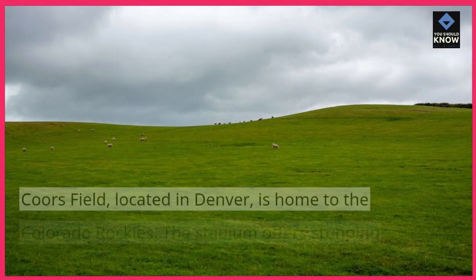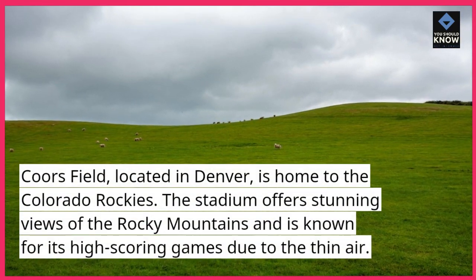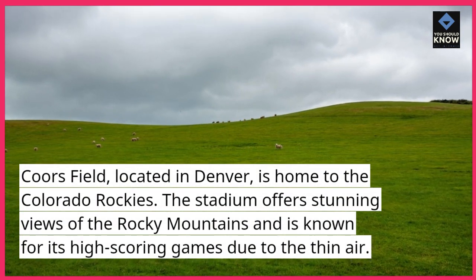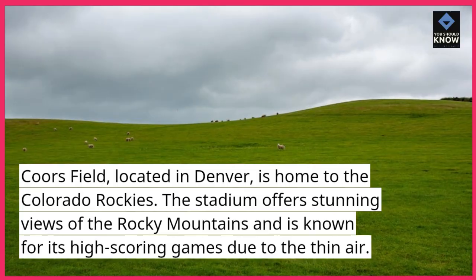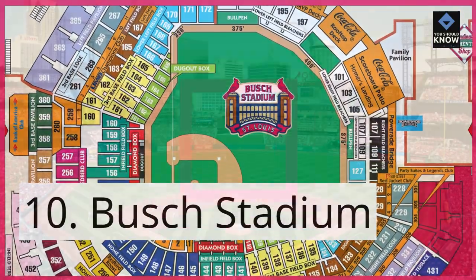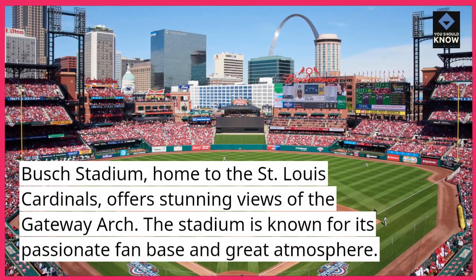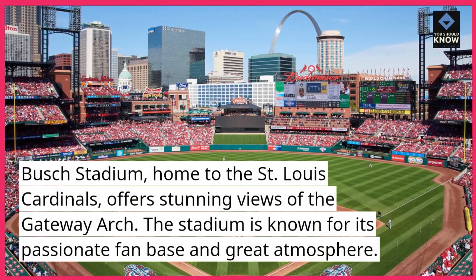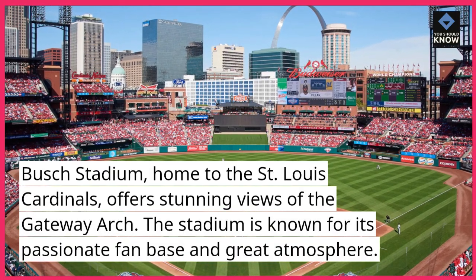Coors Field. Located in Denver, Coors Field is home to the Colorado Rockies. The stadium offers stunning views of the Rocky Mountains and is known for its high-scoring games due to the thin air. Busch Stadium. Home to the St. Louis Cardinals, Busch Stadium offers stunning views of the Gateway Arch. The stadium is known for its passionate fan base and great atmosphere.